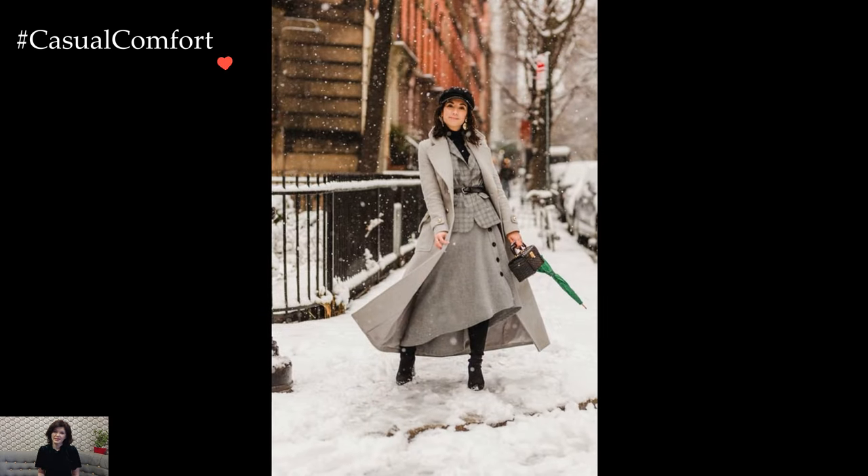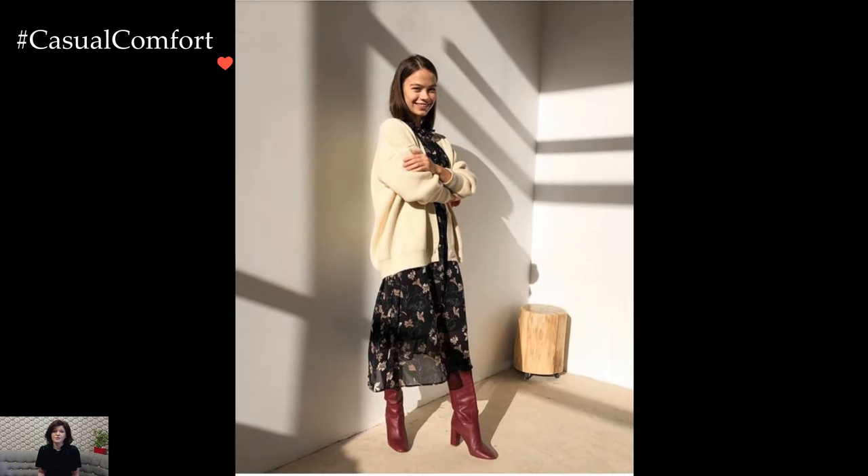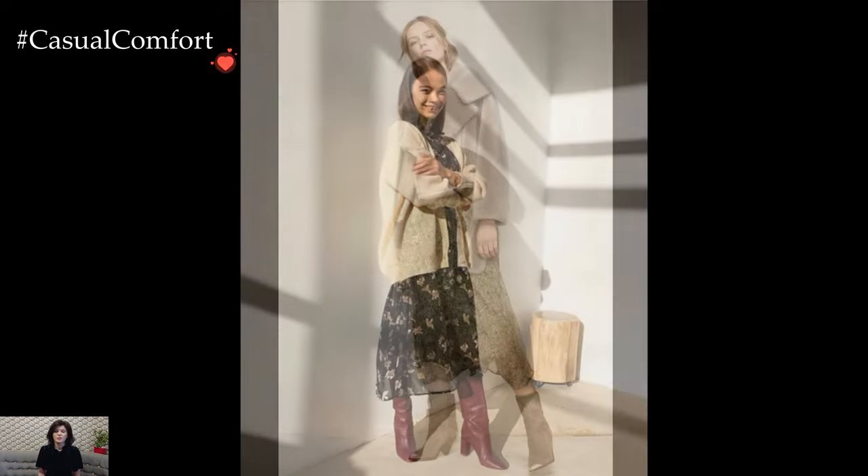Color palettes in feminine winter style often gravitate towards muted tones, pastels, and classic neutrals. Blush pinks, soft grays, and winter whites create an ethereal and timeless look. However, incorporating rich jewel tones or deep burgundies can add a sense of warmth and sophistication to the winter palette.